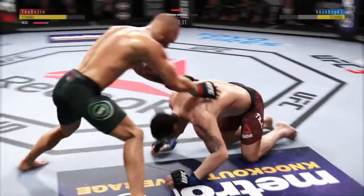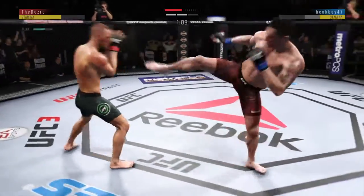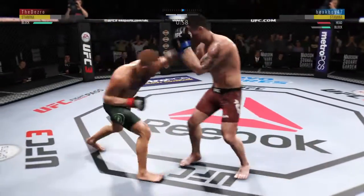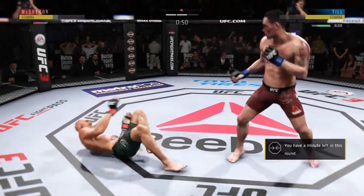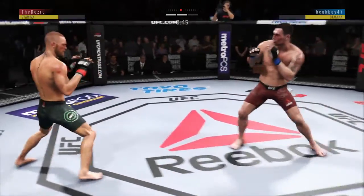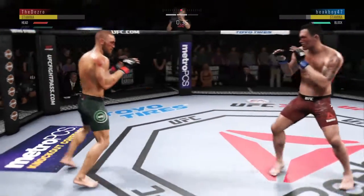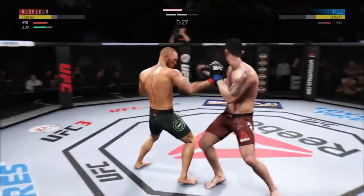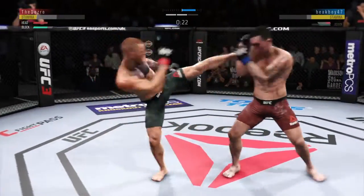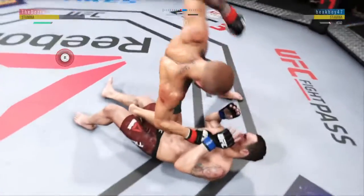Excellent movement on the ground here, always trying to better his position. Back to his feet. And there is the kick — that one checked by McGregor. Damaging stroke there. Didn't quite connect. 30 seconds now to go in the round. Huge shot with the hook — we'll see if he can follow it up. Clips him again.